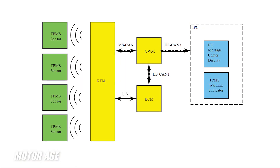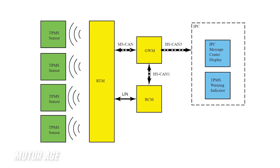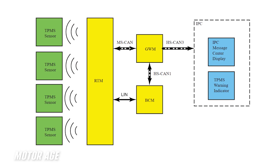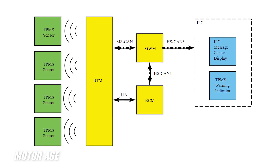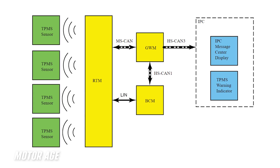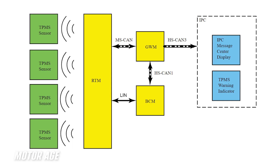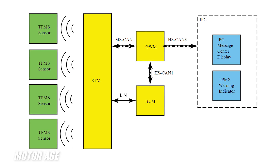One thing many technicians overlook is the fact that not every TPMS system is configured the same. When it comes to topology, I'm talking about all the players in the game. In the case of this 2025 Ford F-150, we have four individual TPMS pressure sensors that transmit radio frequencies to a radio transceiver module wirelessly. That module reports directly to the body control module using a local interconnect network, which communicates with the gateway control module over a high-speed CAN network. The gateway then leverages a separate high-speed CAN network to communicate TPMS information to the instrument panel cluster.